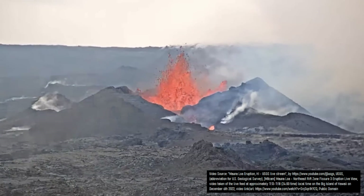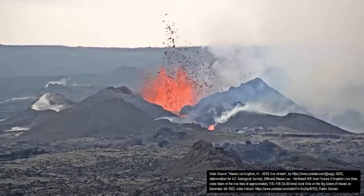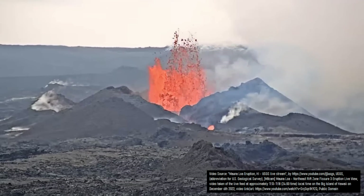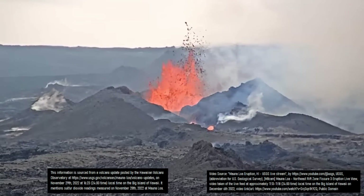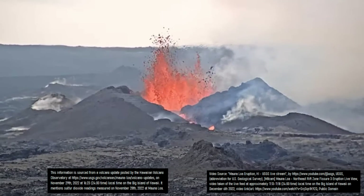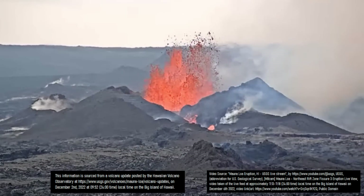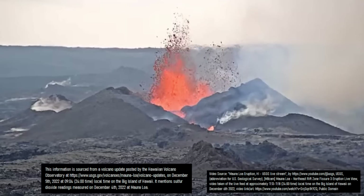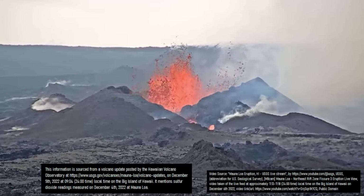A secondary piece of evidence that the rate of lava effusion is decreasing relates to the amount of sulfur dioxide which Mauna Loa's active vent and lava flows have produced each day. Whereas on November 28th Mauna Loa was releasing 250,000 tons of sulfur dioxide per day, on December 2nd this figure decreased to 180,000 tons per day, and on December 4th it decreased further to 120,000 tons per day.